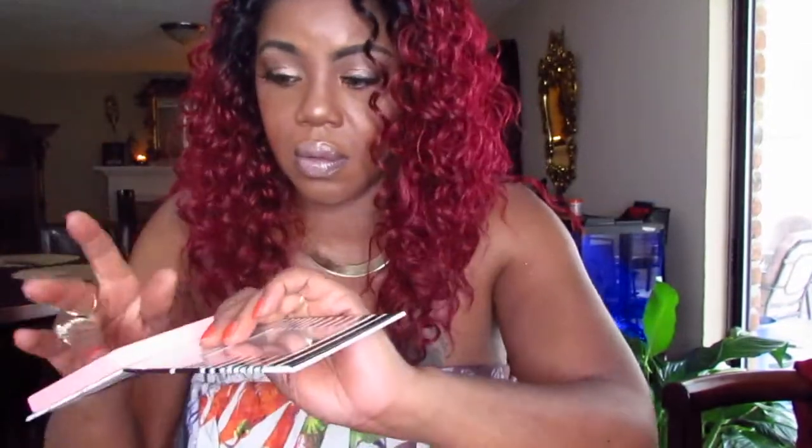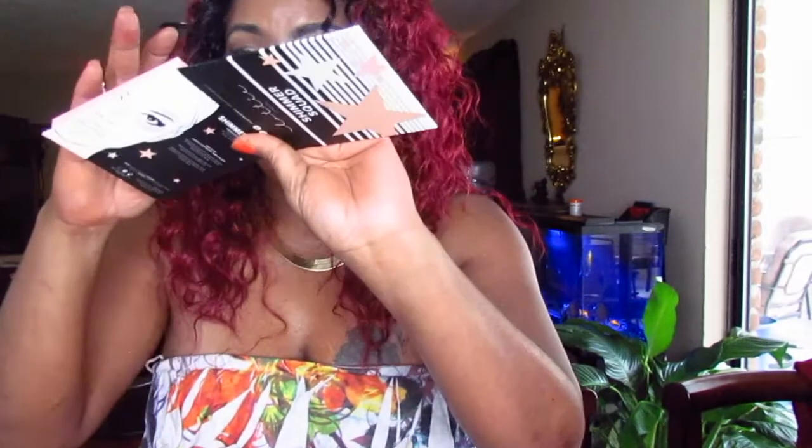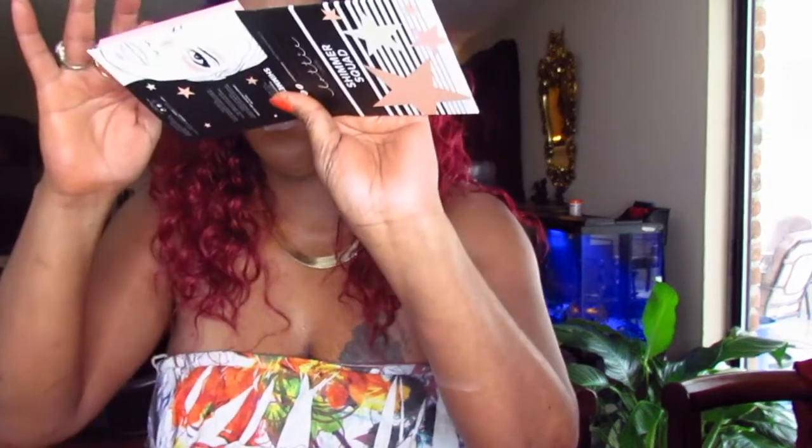I also picked up the Shimmer Squad four-piece powder highlight quad. These looked really cute on the site, so I had to pick them up. I'll probably use all of them except for that white, because that white is really white. Let me swatch them — they're real soft. The lighting won't let you guys see it, but I'm going to be playing around with this one.